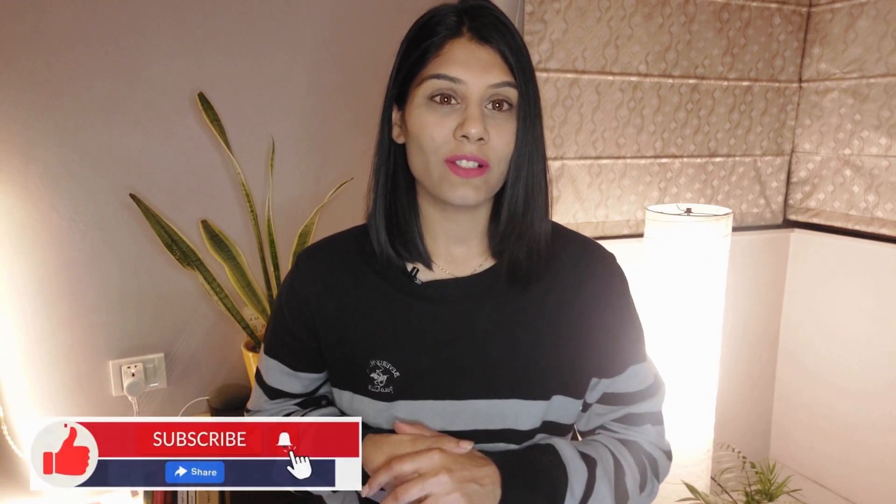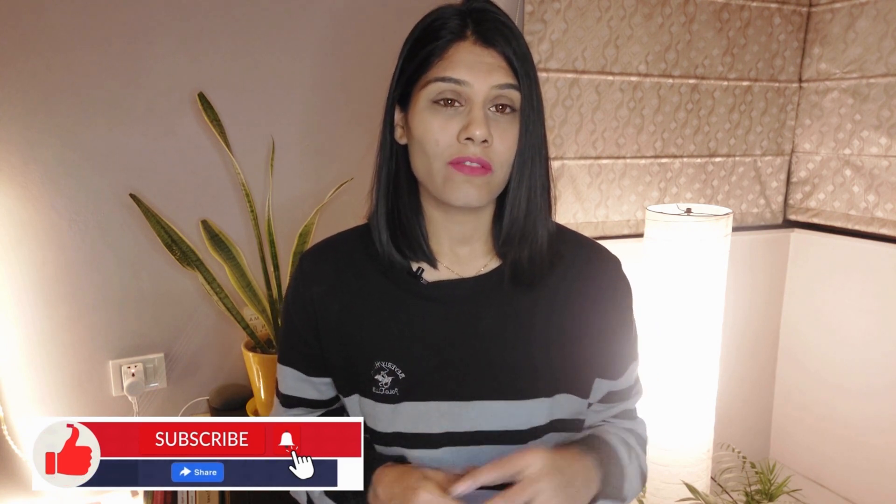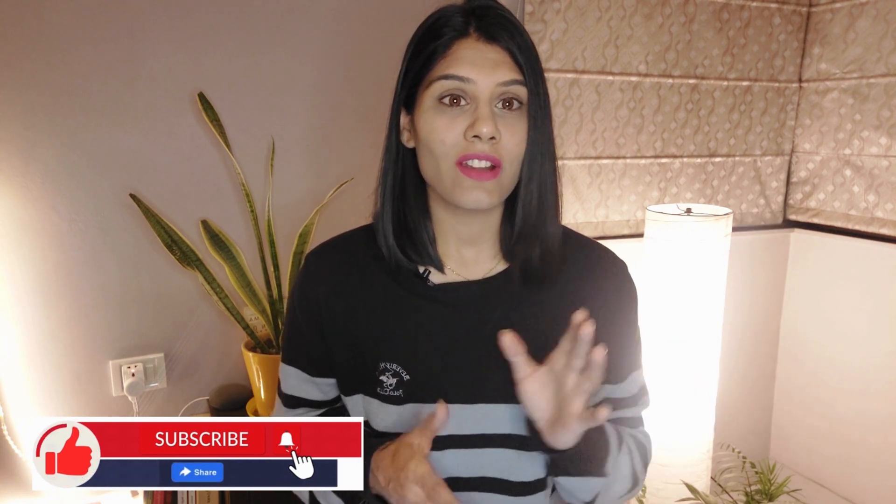Hi, I'm Dr. Ritakshi, a clinical nutritionist. Welcome back to my channel. In this video, we're going to discover top foods and nutrients that are going to give us radiant skin and nourish our skin from inside out.